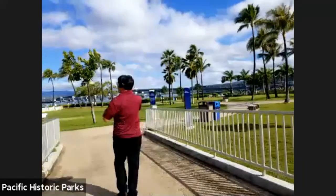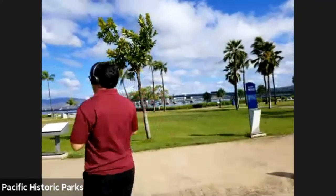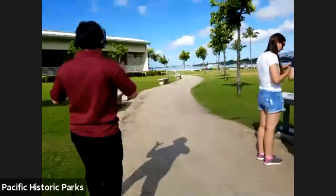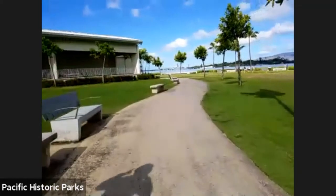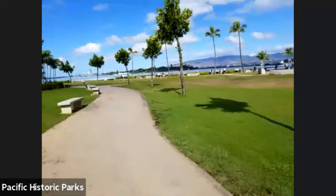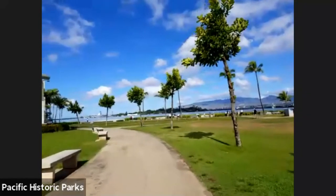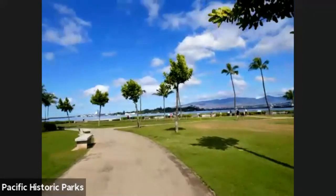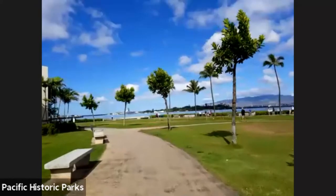With the way that the USS Missouri sits behind the Arizona Memorial, it looks like you have the two bookends of World War II. You have the start of World War II for the United States with the bombing of Pearl Harbor at the Arizona, and you have the end of it with the USS Missouri in the background — where the surrender documents were signed on board. You can see the Missouri and the Arizona Memorial right there.